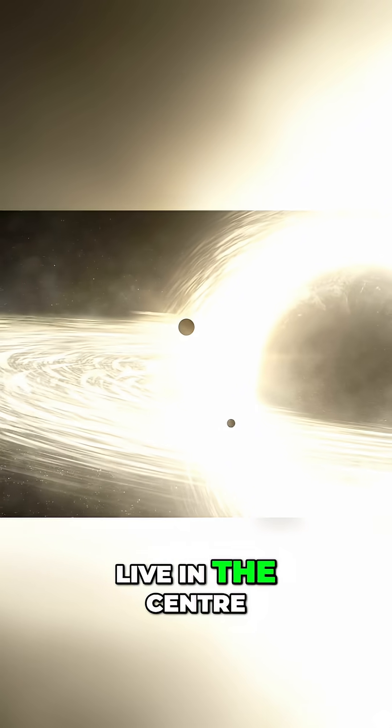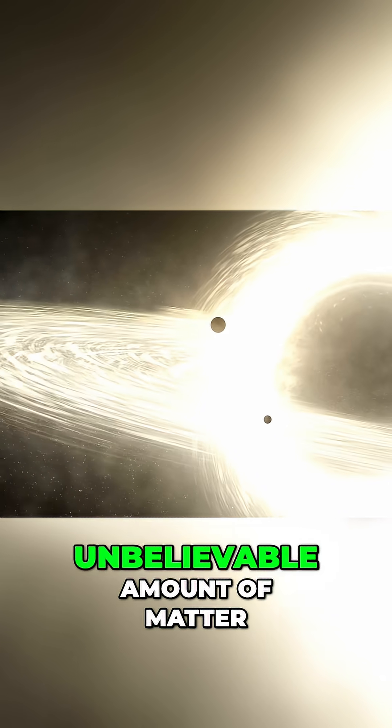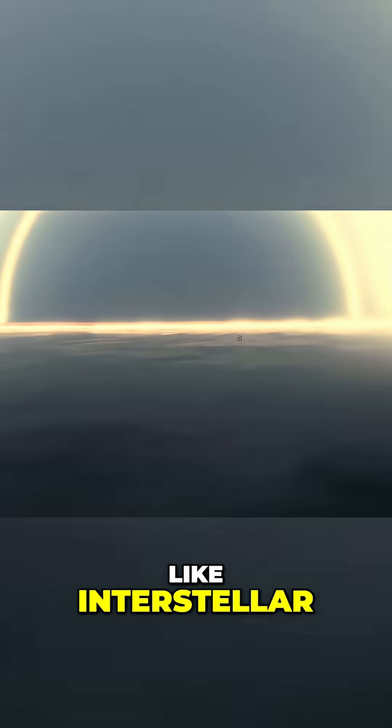Supermassive black holes that live in the centre of most, if not all, galaxies consume an unbelievable amount of matter, forming the brightly glowing accretion disks you would have seen in movies like Interstellar.